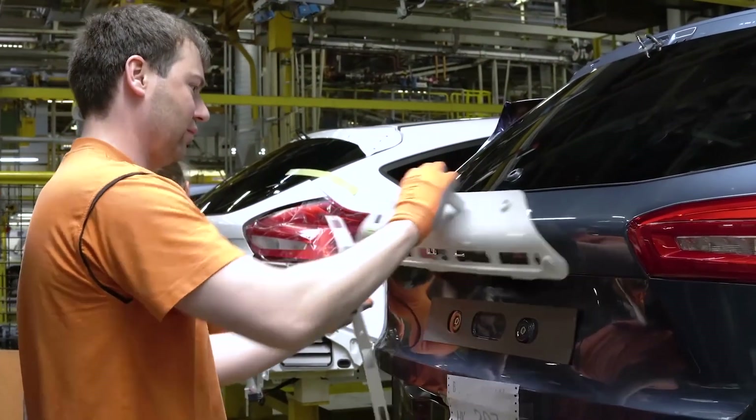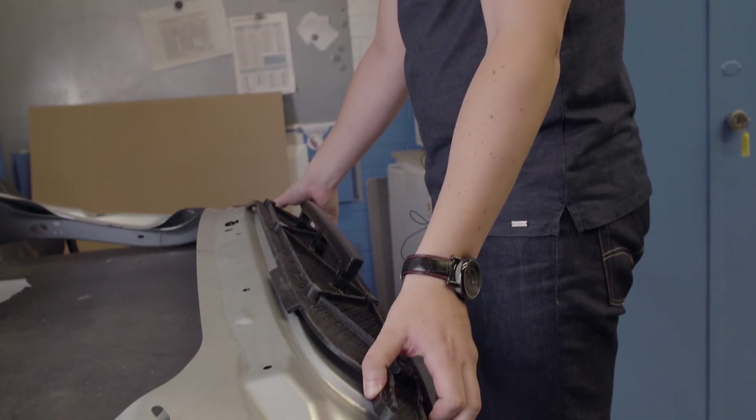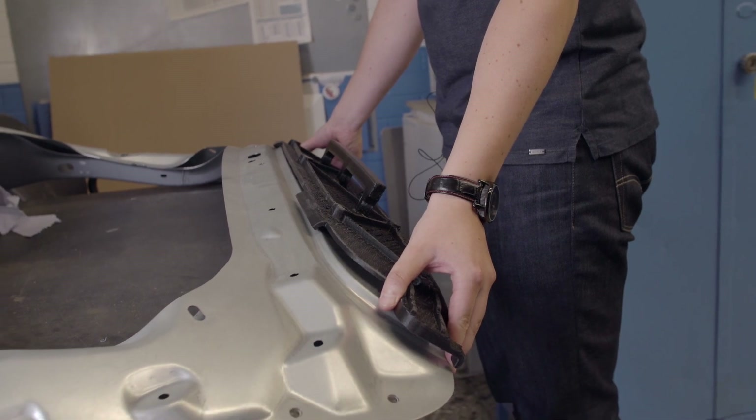The biggest advantage of large-scale printing is getting rid of assemblies. When we are able to produce bigger parts as one piece, this gives us a huge advantage.